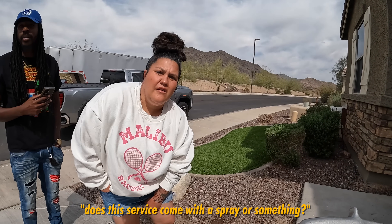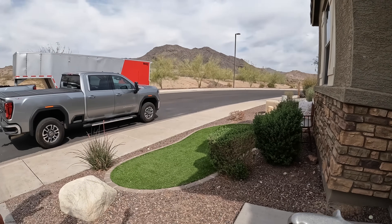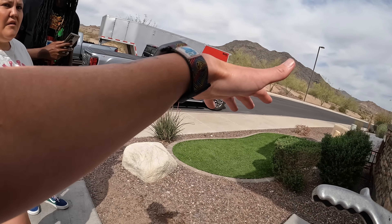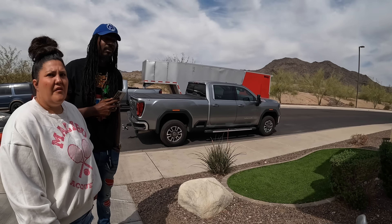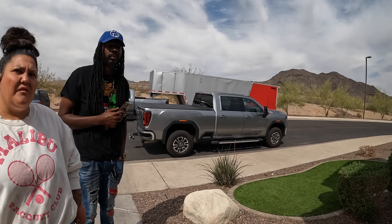Does this service come with like a spray or something? There is no such thing. We can get you a free quote for fencing — that's how you keep them out of the back. For the front, you don't have much vegetation so there's not much you can do out here. Keeping things trimmed so you can see the base, so there's not a lot of shade, will help. We do get them in entryways a lot just because it's shady. You can Google snake-away and all that, but it just doesn't work. Don't waste your money on that.